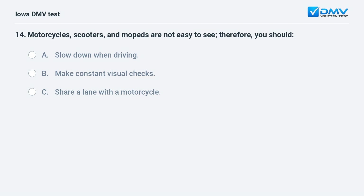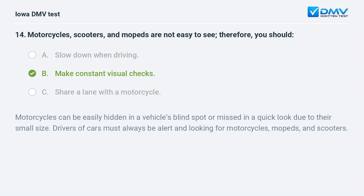Motorcycles, scooters, and mopeds are not easy to see. Therefore you should: a) slow down when driving, b) make constant visual checks, or c) share a lane with a motorcycle. The answer is b: make constant visual checks. Motorcycles can be easily hidden in a vehicle's blind spot or missed in a quick look due to their small size. Drivers must always be alert and looking for motorcycles, mopeds, and scooters.